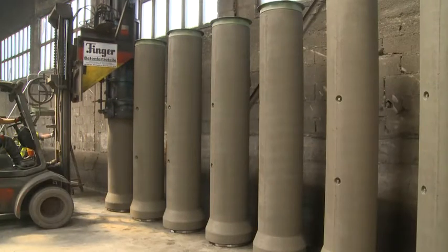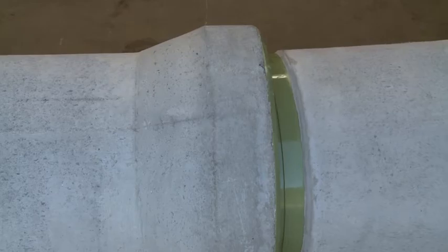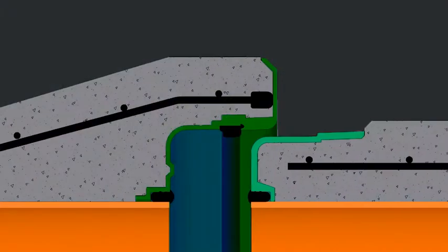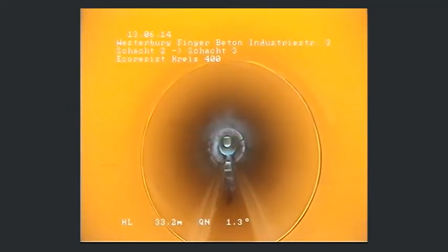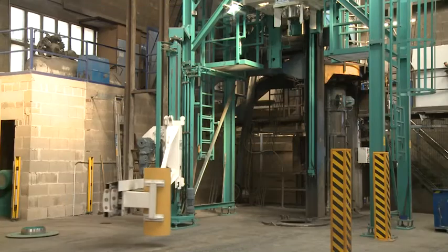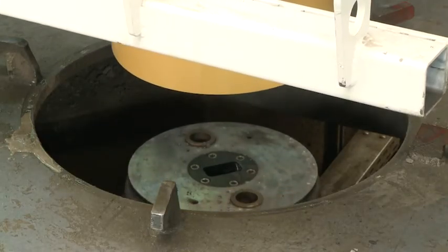The solidly embedded moulded parts for spigot and bell end protect the pipe against transport damage and simplify the pipeline installation. These accurately fitting moulded elements enable completely shear-resistant pipe connections. Deflection tolerances in the connection areas do not lead to leakage. With the same installation, eco-resist liners can be inserted into shorter pipes.